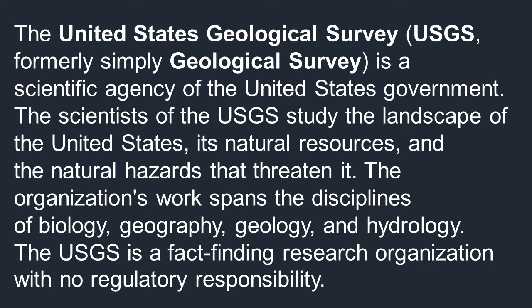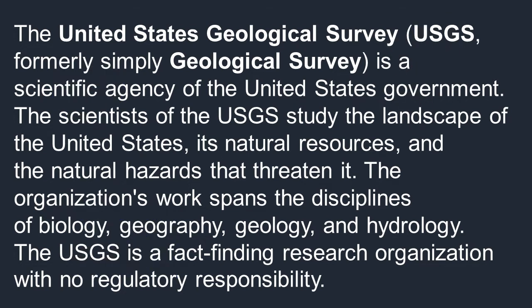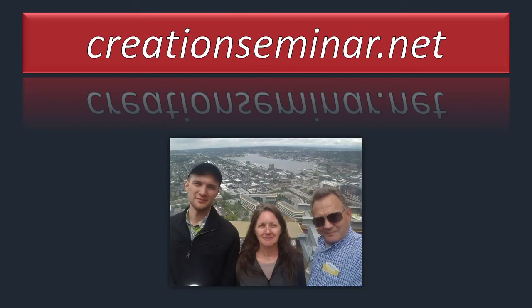The one we're more familiar with is the actual United States Geological Survey, known as the USGS, formerly known as just the Geological Survey. It's a scientific agency of the United States government. The scientists of the USGS study the landscape of the United States, its natural resources, and its natural hazards. The organization's work spans the disciplines of biology, geography, geology, and hydrology. The USGS is a fact-finding research organization with no regulatory responsibility — kind of like what we are. We have no regulatory responsibility, but we sure like to check out all these geographical and historical nuggets.